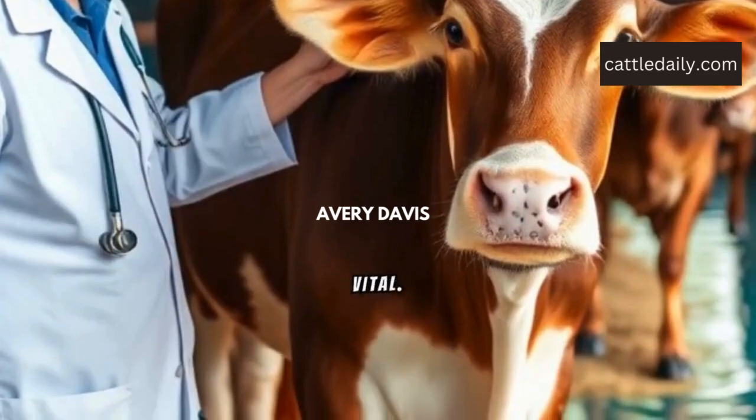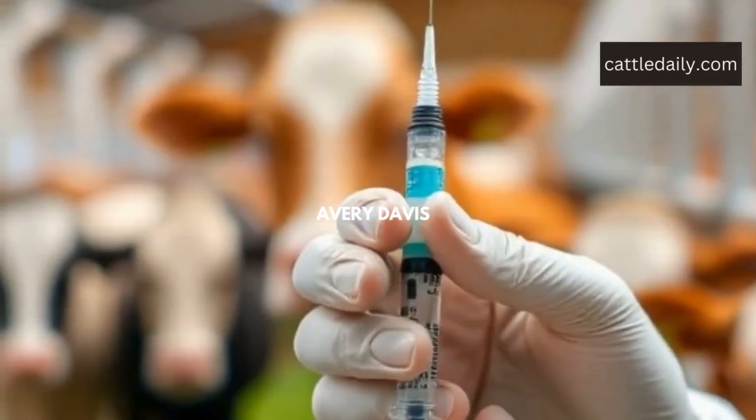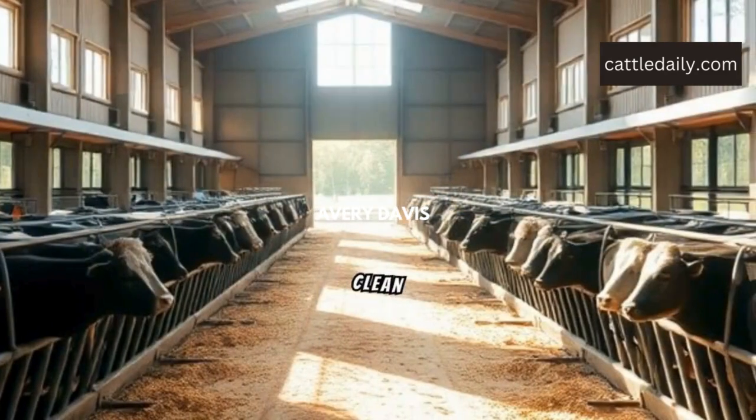Regular health checks are vital. Vaccinate them against common diseases. Keep their living area clean and spacious.